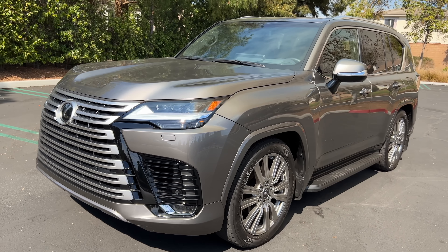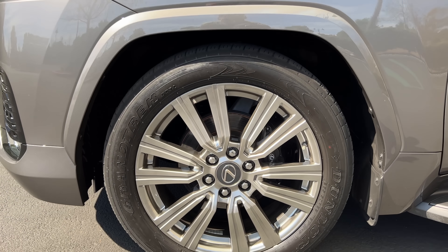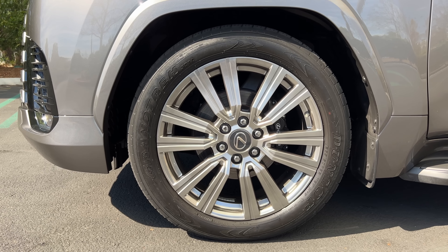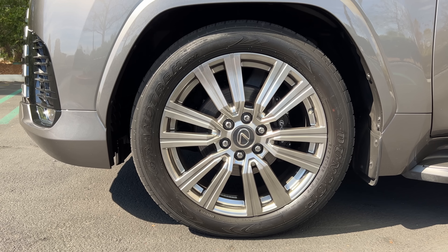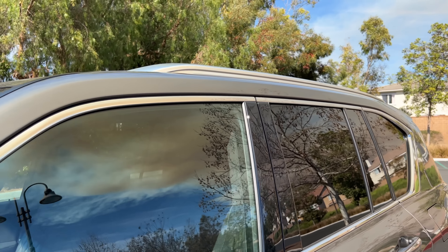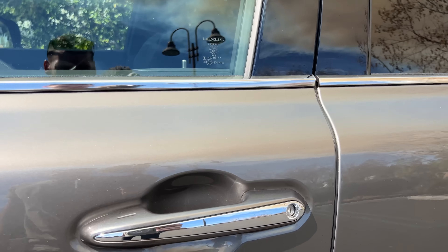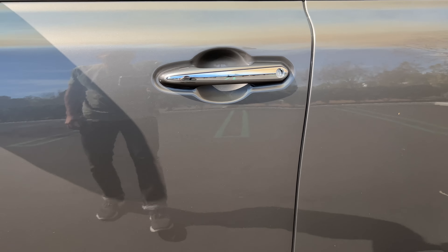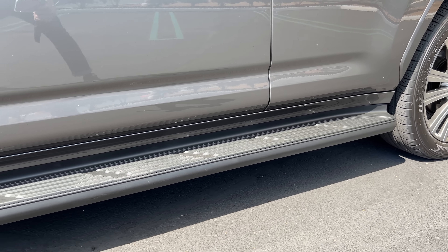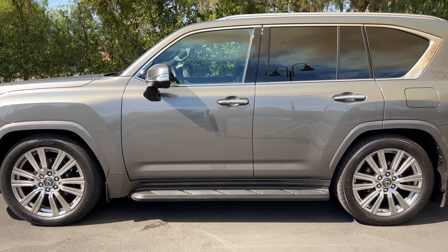In profile, this range-topping ultra luxury trim gets the biggest 22-inch wheels. They're a silvery chrome. The design goes with the exterior of the vehicle, not my favorite look though. They're wrapped in Dunlop Grand Trek all-terrain tires, 265 section front and rear. You've got some chrome bits on the body-color matching door mirrors, chrome on the window trim, and satin silver roof rails. Chrome on the door handles and, oh my gosh, we still have the fixed side step.